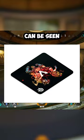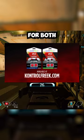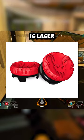Next are brand new Apex Legends Predator edition thumbsticks. If you don't know what thumbsticks are, they allow you to make more precise in-game movements. These thumbsticks are available for both PlayStation and Xbox controllers. What's really cool about these is that the Apex Predator design is laser etched into the thumbsticks.